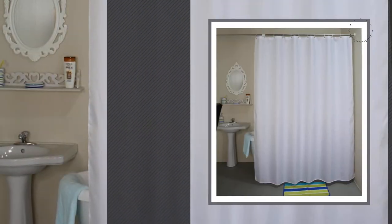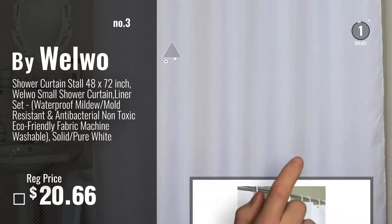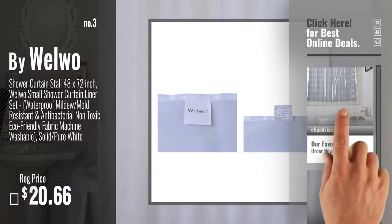Number 3, by Wellworth. Get your favorite shower curtains now. Just click this circle in the corner.